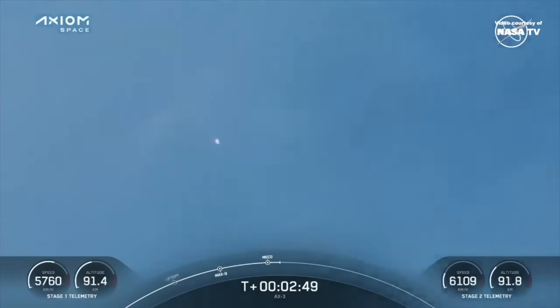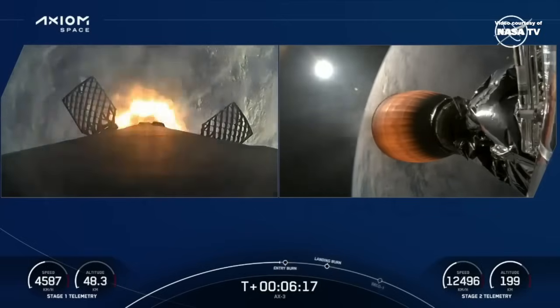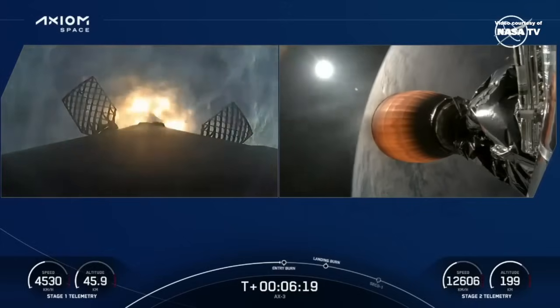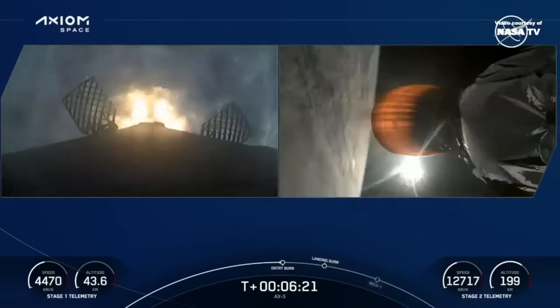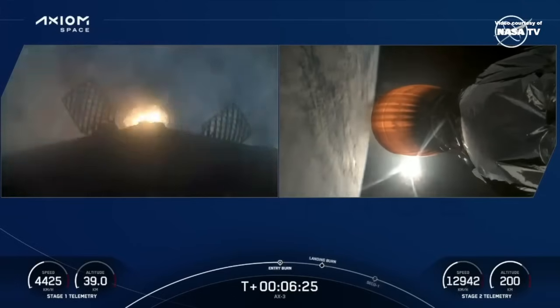A beautiful view there. The brighter light is the second stage under power of the MVAC engine. Stage one entry burn startup. Stage one entry burn shutdown.